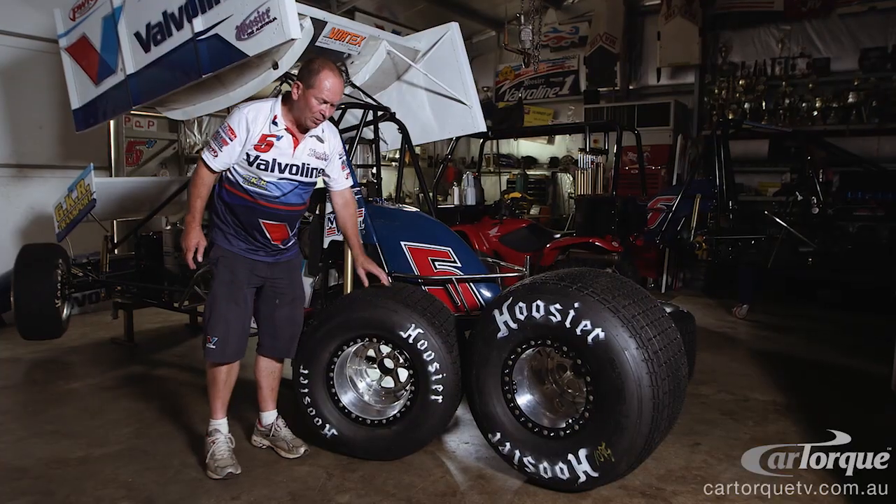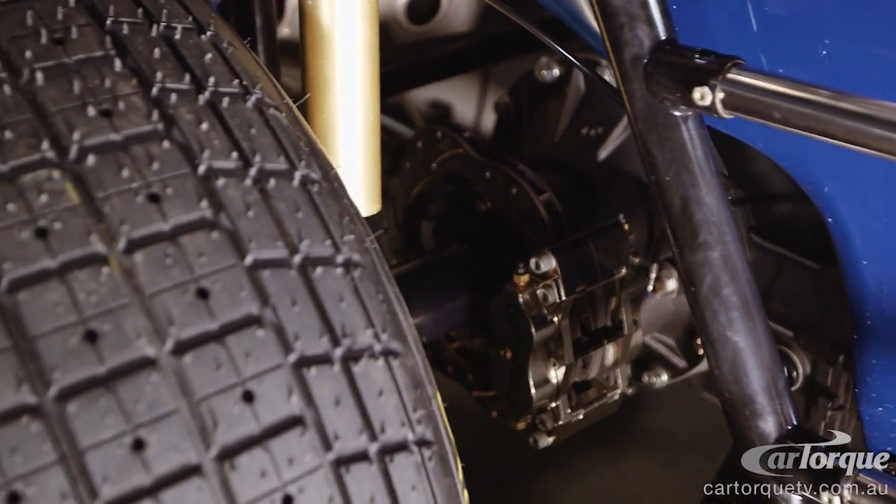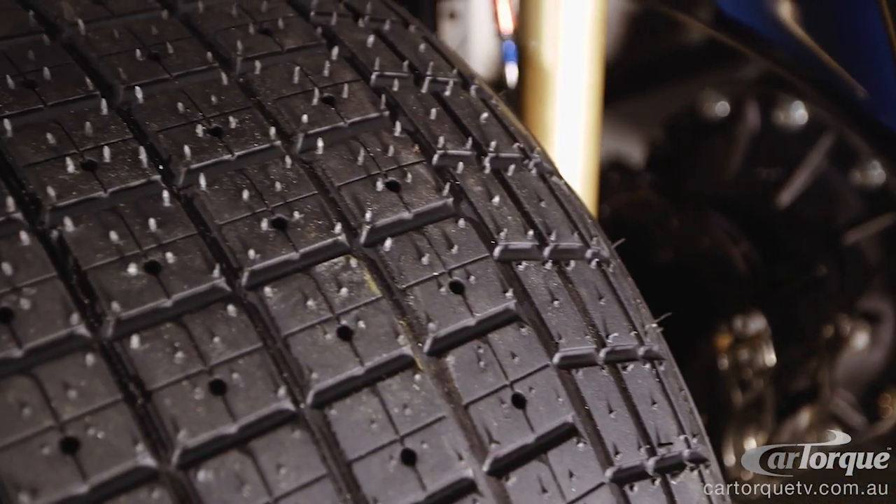We generally go through a right rear tyre per race meeting. If the track's bad, you could use up to 10 or 12 tyres in a day.